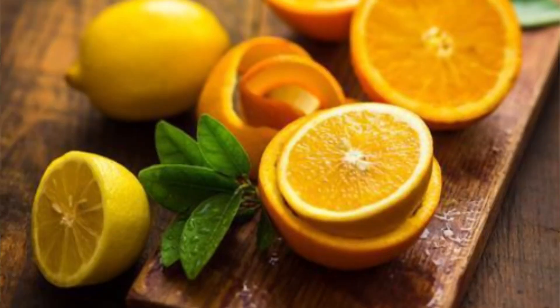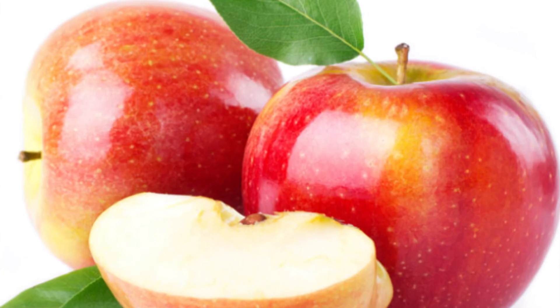Malic acid is a type of AHA-BHA crossover, made from apples or apple acids. Compared to other AHAs, malic acid isn't as effective as a solo ingredient, so it's usually combined with other AHAs.